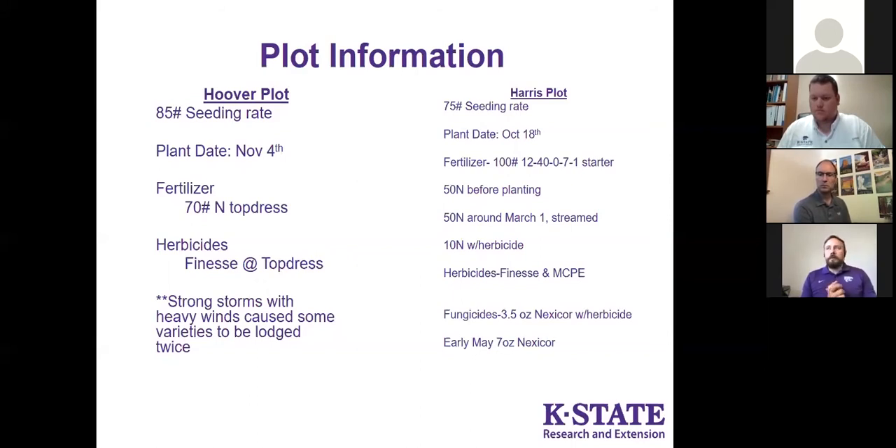Starting last fall, through the majority of the state we were able to get a decent stand establishment. For most of the state there were timely rains in the fall that allowed for good stand establishment, with the exception of the southwest part of the state.